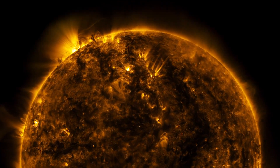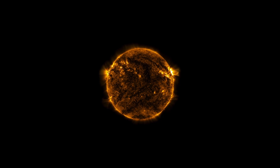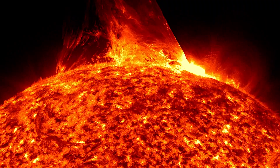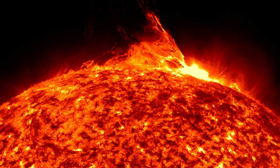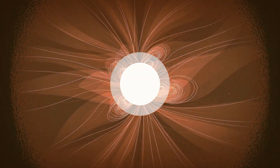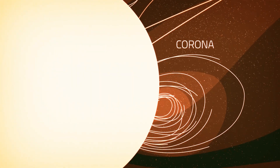So what does it mean to touch the sun? To answer that, we need to look at the sun's structure. Unlike Earth, the sun doesn't have a solid surface. It's a giant ball of hot plasma that's held together by its own gravity. Solar material flows out from the surface, but around the sun, it's bound by the sun's gravity and magnetic field. This material forms the sun's atmosphere, the corona.